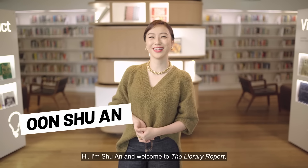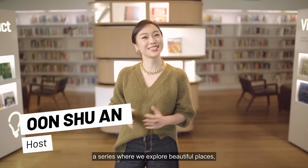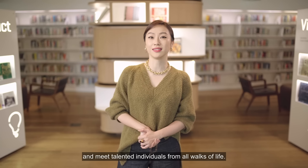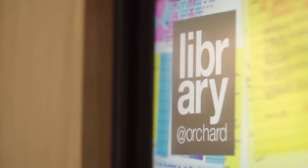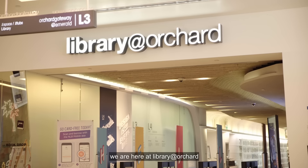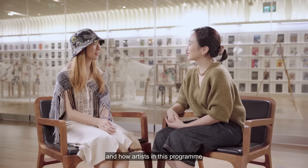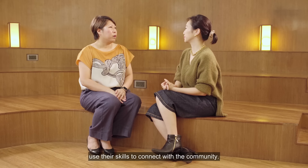Hi, I'm Shuan, and welcome to The Library Report, a series where we explore beautiful places, uncover inspiring stories, and meet talented individuals from all walks of life. In this episode, we're here at Library at Orchard to find out about their resident programme and how artists in this programme use their skills to connect with the community.